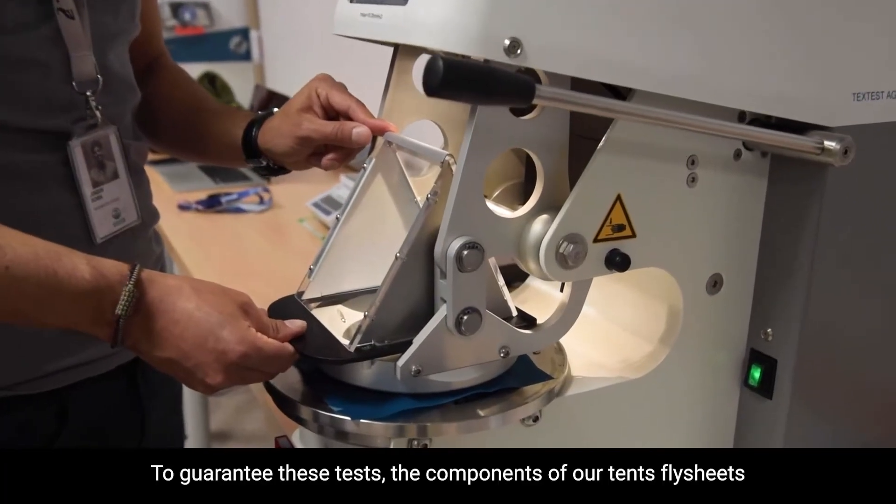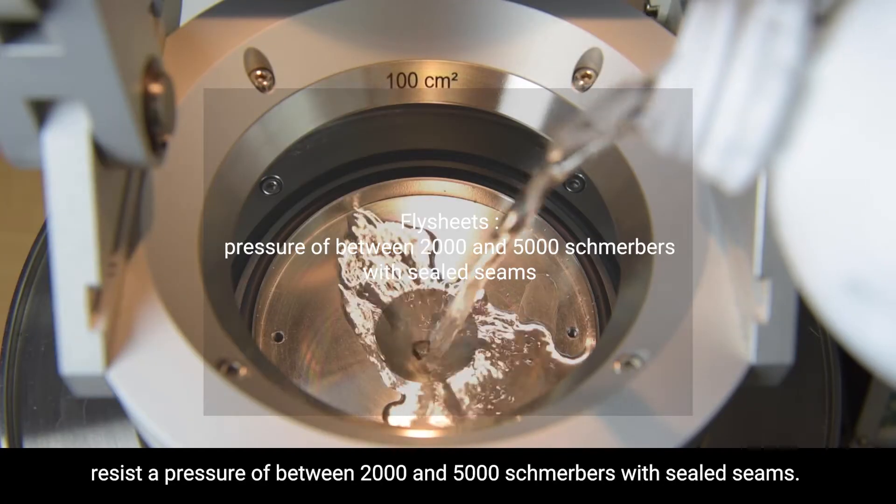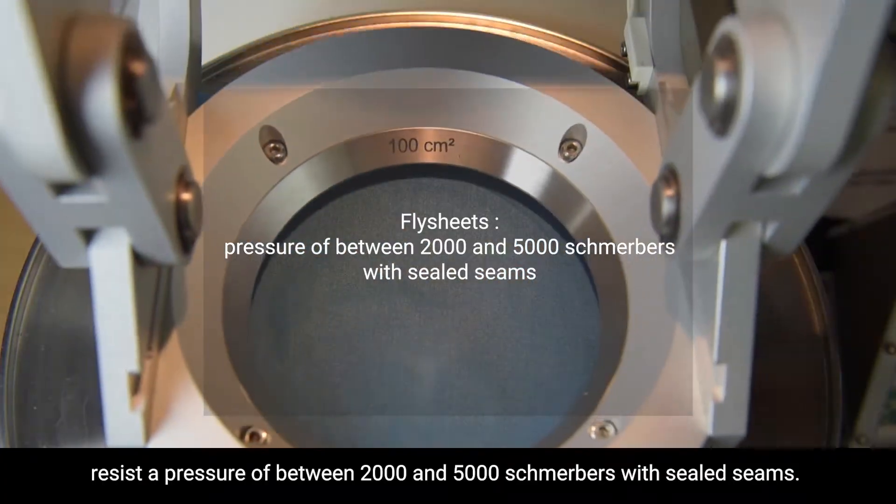To guarantee these tests, the components of our tent supply sheets resist a pressure of between 2,000 and 5,000 schmerbers with sealed seams.